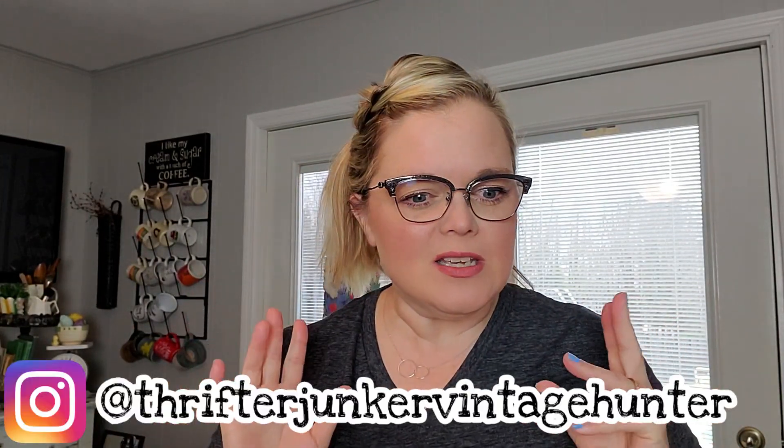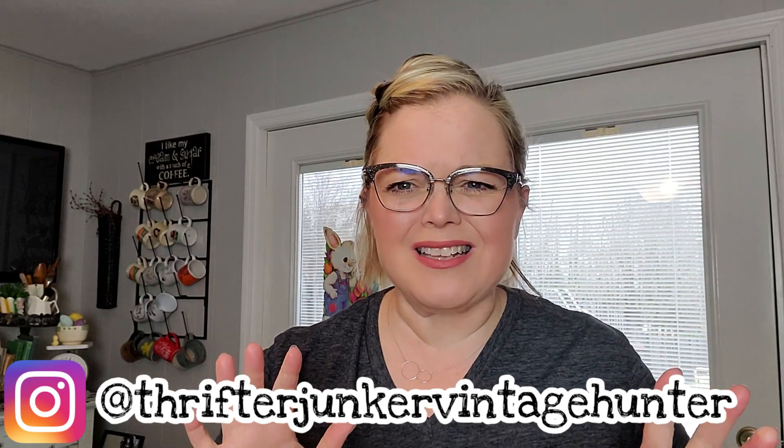Hi guys, it's Misty and welcome back to my channel. This video is going to consist of a couple different things. The first thing is I'm going to open up a box of friend mail that I have received. Then we're also going to go through some bins that I have had in my garage for — Mark, how long have these been in the garage? At least a year. At least a year of unlisted inventory, stuff that I've bought and put in bins and just forgot about.